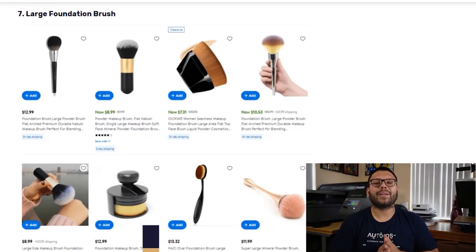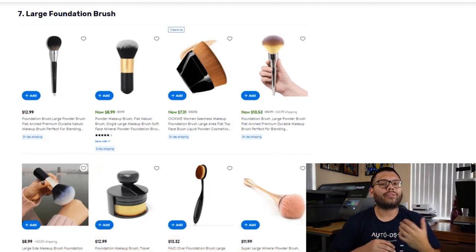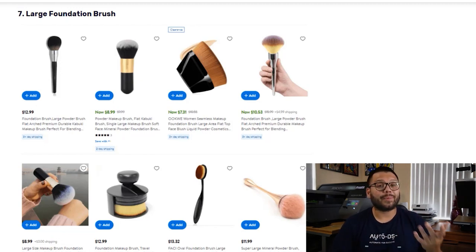Up next in our seventh spot, we have the Large Foundation Brush. These are a must-have for any beauty set. They also come in a wide variety of natural and synthetic materials. Always make sure that you offer different styles and colors to complement the user's makeup kits.